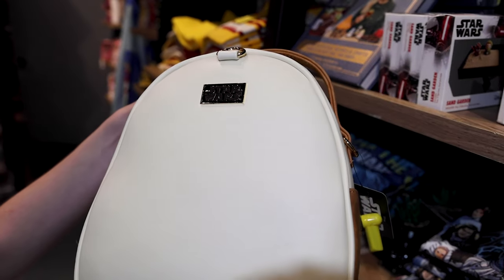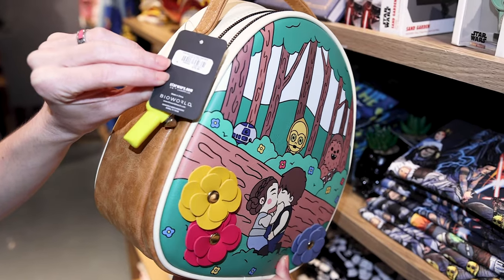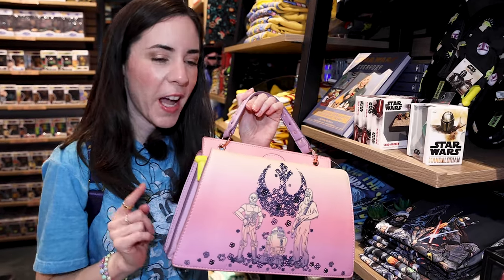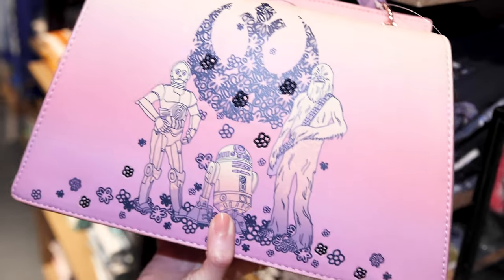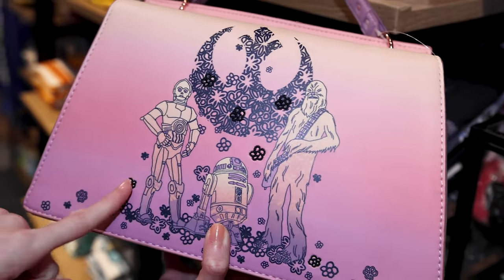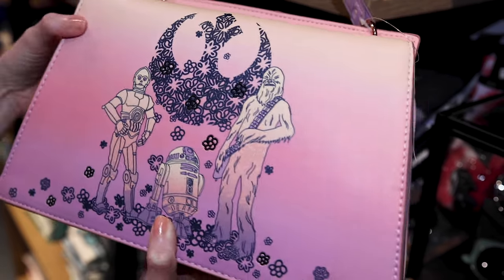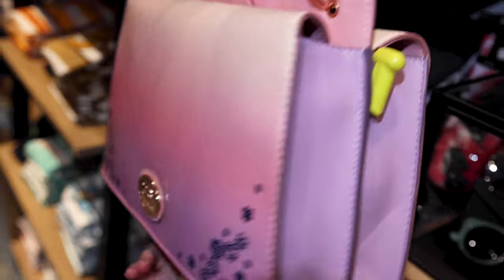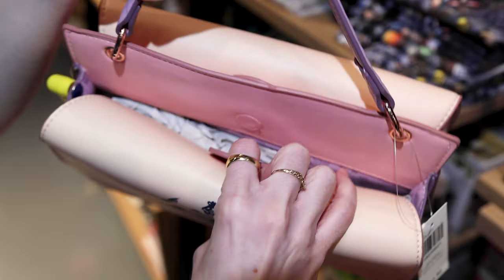What brand is this? It's BioWorld — it's $79.90. For $75, they have an Our Universe bag. Just look how cool the ombre effect on this is. It has embroidered flowers and features C-3PO, R2-D2, and Chewy. Look how tall Chewy looks. It says Star Wars Our Universe and has a magnet closure.